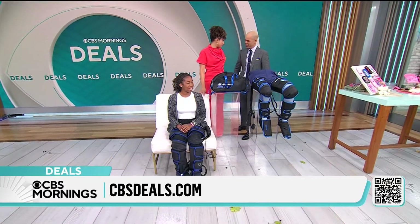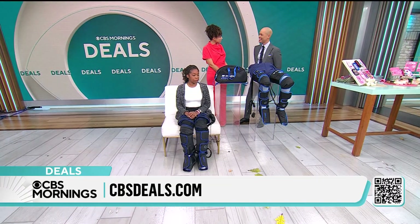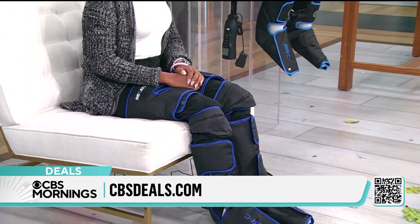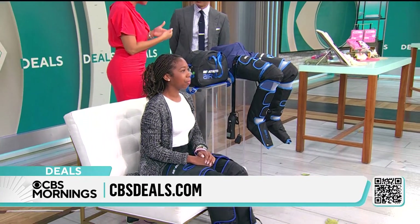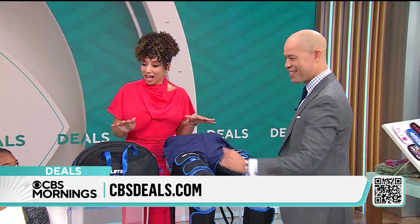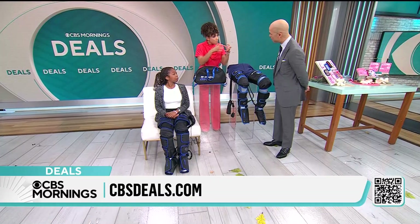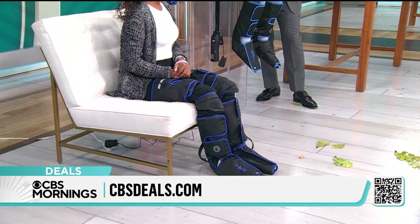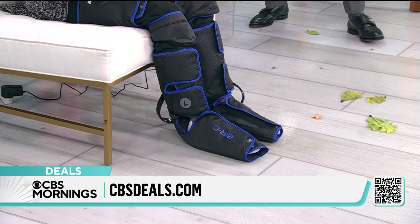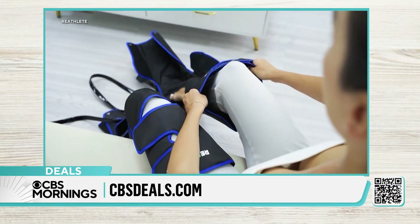I had a roller skating mishap a few years ago — I broke my ankle. I had surgery, and when I woke up in the recovery room there was a compression massager on my leg to help with circulation and recovery. They didn't let me take the device home because it cost thousands of dollars — you'd only find it in hospitals or physical therapy offices. Our friends at Reathlete have created that same technology for home use. It uses air pockets to compress and massage the legs. You can customize your treatment — upper leg, lower leg, feet. It has a new feature: gel packs so you can treat the knees with cold or hot therapy to help with stiffness and loosen up the joints.